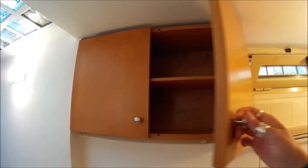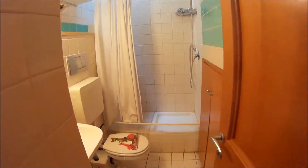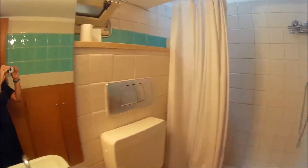There is storage above, and here we have the bathroom with the shower. You can also see the heating system.